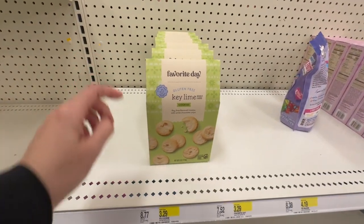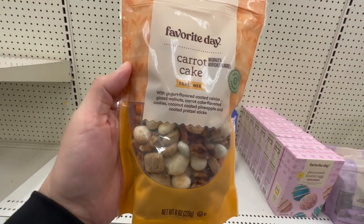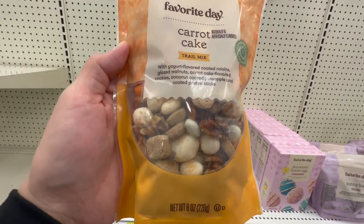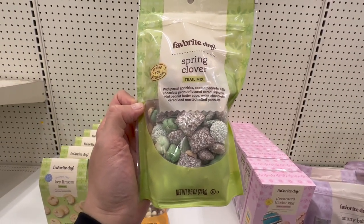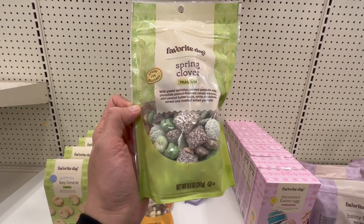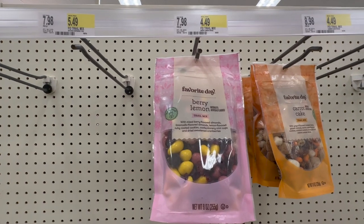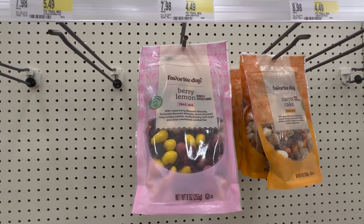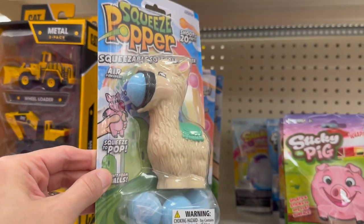They're making some crazy trail mixes right now. This one is called Carrot Cake — yogurt-flavored coated raisins, glazed walnuts, carrot cake flavored cookies, coconut. We're trying this! This one is called Spring Clover — pastel sprinkles coated peanuts, milk chocolate peanut flavor cereal squares, peanut butter cups, white chocolate, $4.49. And this one is Lemon Berry — berry flavored almonds, limoncello flavored almonds, mostly yogurt-covered almonds. We're grabbing these two — why not?